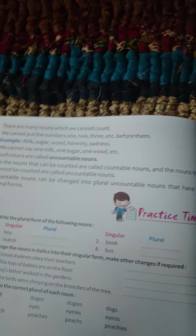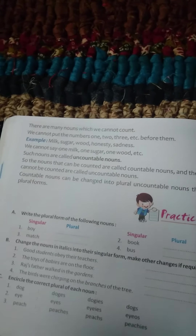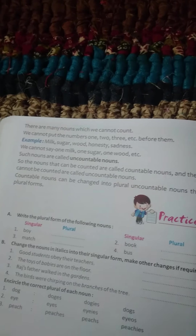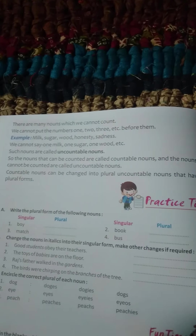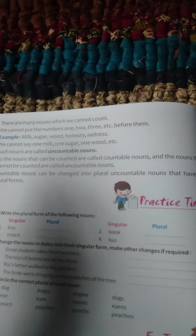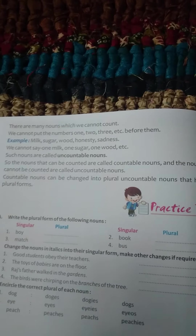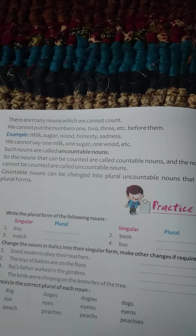Honesty is a noun which we cannot see and cannot touch. Honesty and sadness — the things which we can count are called countable nouns, and the things which we cannot count are called uncountable nouns. Uncountable nouns do not have a plural form.